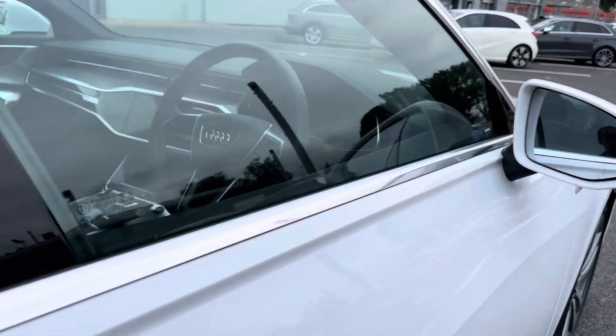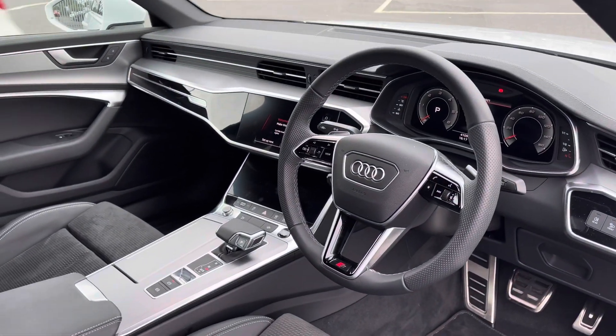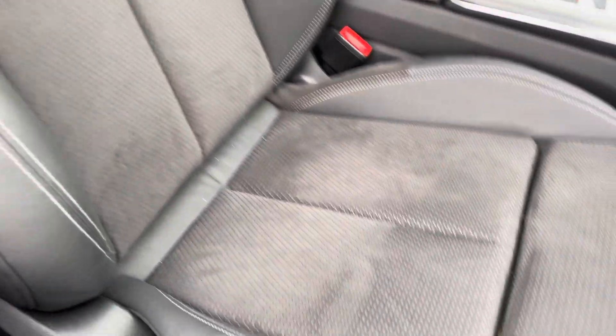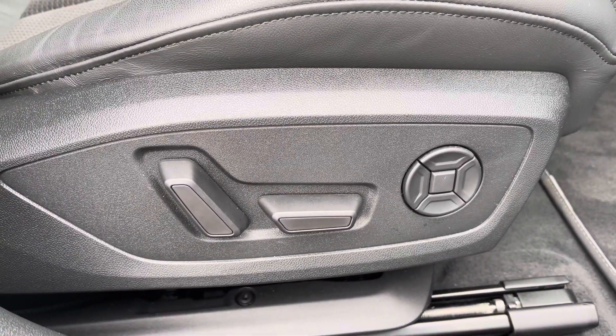Taking a look at the front interior, you do have the three-spoke leather multifunction steering wheel finished with the S badging at the bottom, followed by the front sport seats finished in the same leather and alcantara upholstery with the SMBOS logo at the top, which come with the electrically adjustable seat function.